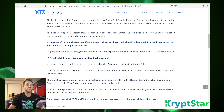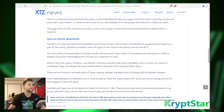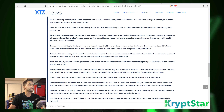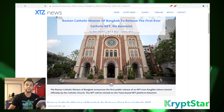You can read more about that on this page here — it has quite a lot of information about it. There's also another artist, Darren Keith Basfield. It looks like he's dropping the Tupac documentary. So that's very exciting. Also, some other exciting news for Calumet: the Roman Catholic Mission of Bangkok will release the first ever Catholic NFT.